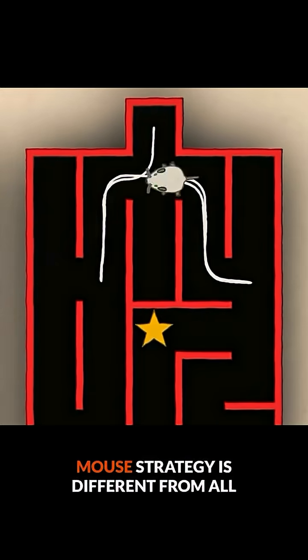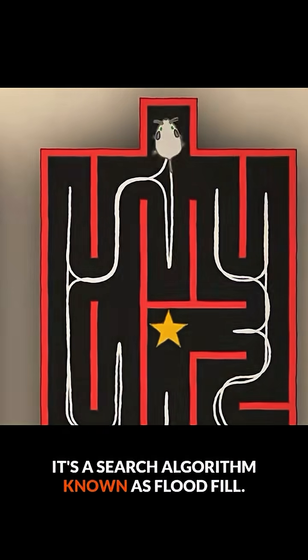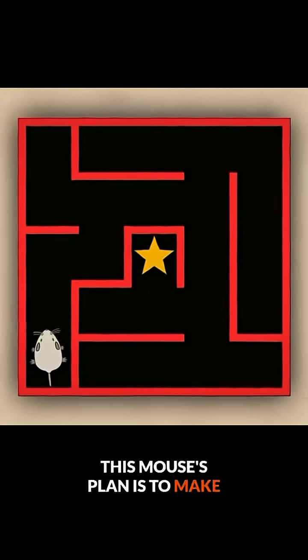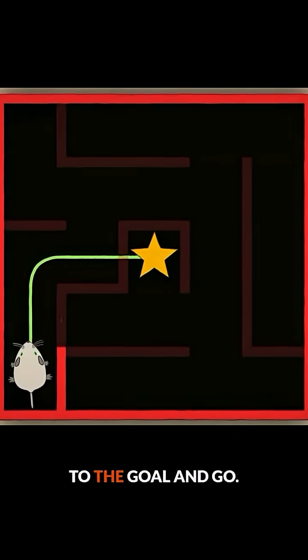Instead, the most popular micromouse strategy is different from all of these techniques. It's a search algorithm known as flood fill. This mouse's plan is to make optimistic journeys through the maze — they simply draw the shortest path to the goal and go.